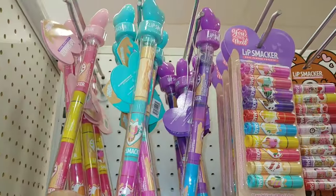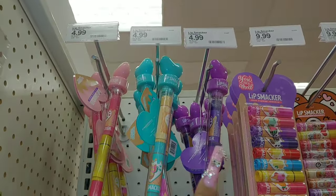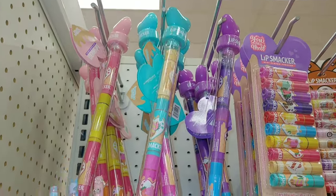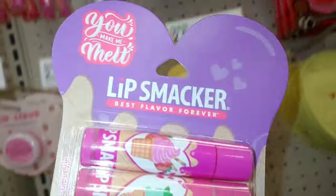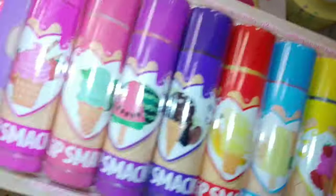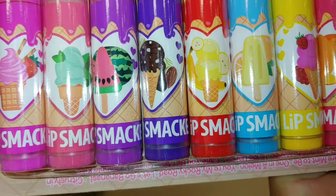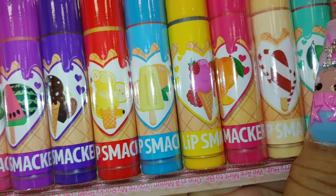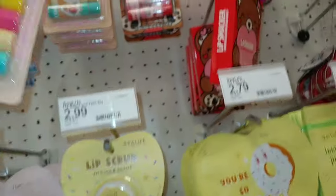They have little heart lip smackers for $5 each — in purple, cotton candy blue, and cotton candy pink. Then they have assorted lip smackers with packaging featuring ice creams and a watermelon popsicle — really cute. These are $10.